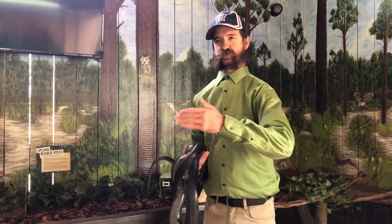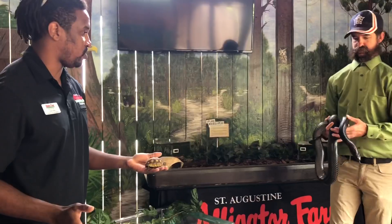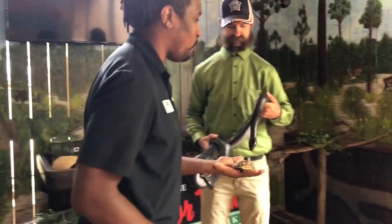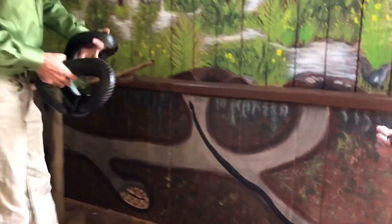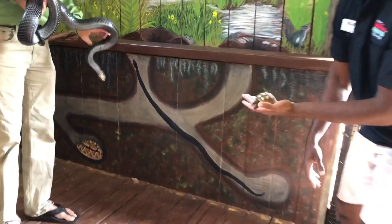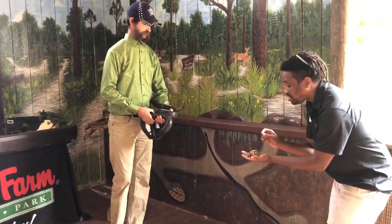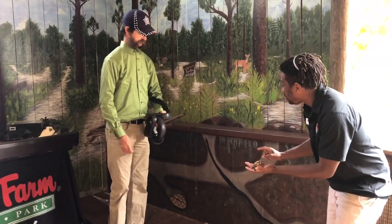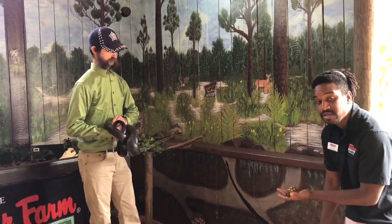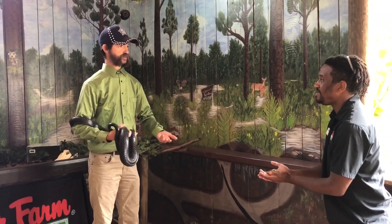These two species — gopher tortoises and indigo snakes — have a pretty storied history. They are actually best friends. If you look at the wall painting here, you can see what a gopher tortoise burrow looks like. Gopher tortoises live in the pine brush and dig extensive burrows, sometimes hundreds of feet long. What's really important about these burrows is not just that gopher tortoises can get in there and lay their eggs, but the other animals that use them. Research has documented over 200 species using these burrows — they're both keystone species for a reason.